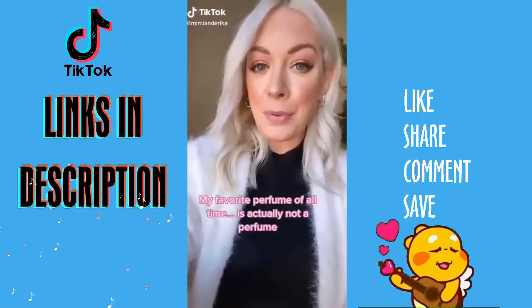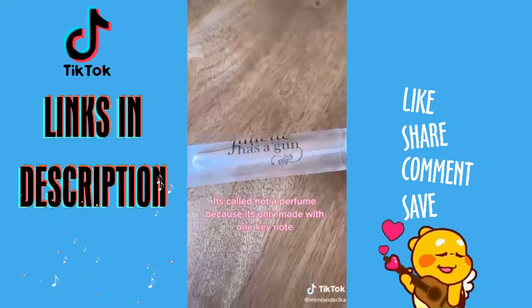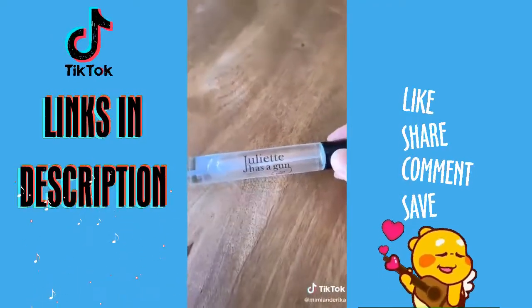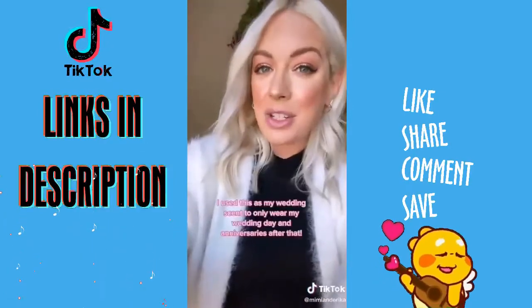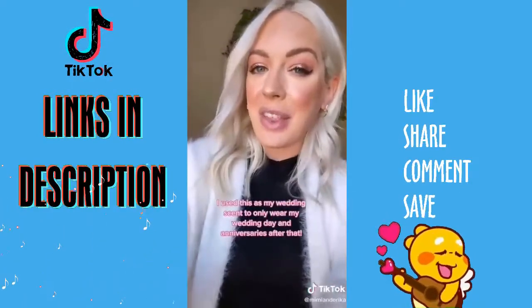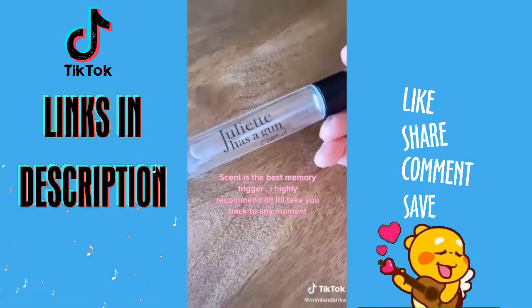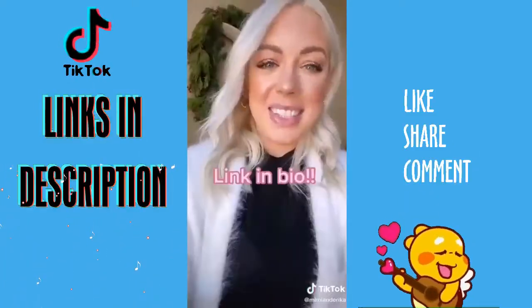My favorite perfume of all time is actually called 'Not a Perfume' because it is only made with one key note, which is usually used as a base. What that means is it will smell different on everyone. I actually chose it as my wedding scent, so I will only wear it on my wedding day and any anniversary after that. Scent is actually the best trigger for memory, so I highly recommend this for any bride or just using every single day. Link in bio.